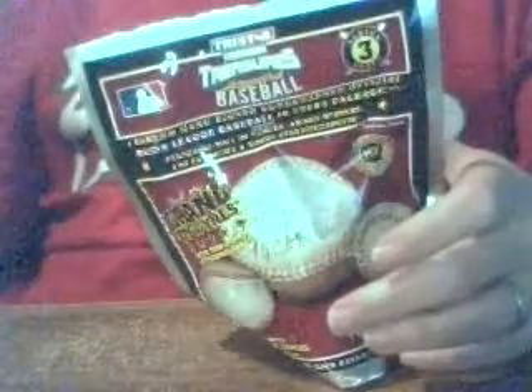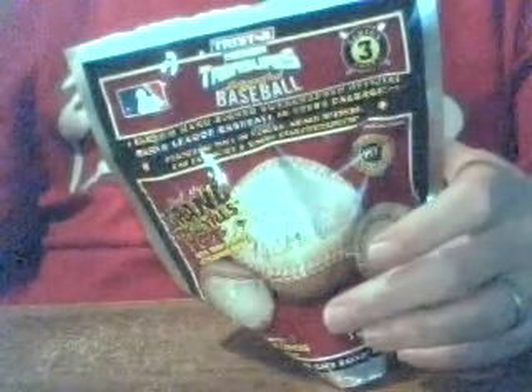I've been fairly happy with this box so far, so I guess you could say we're due for a letdown. Let's see what we've got here. As long as it's not a double — a one-on-one again would be great.